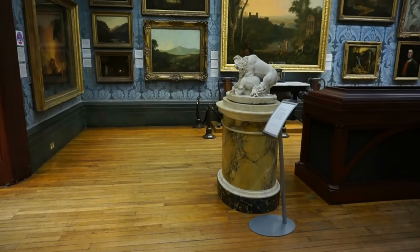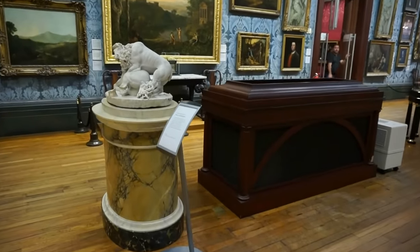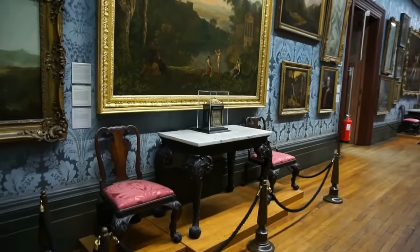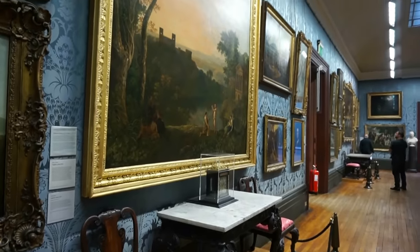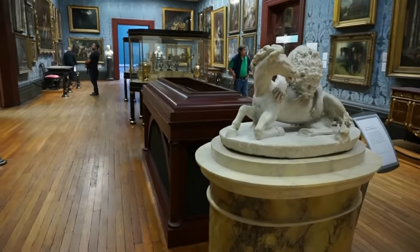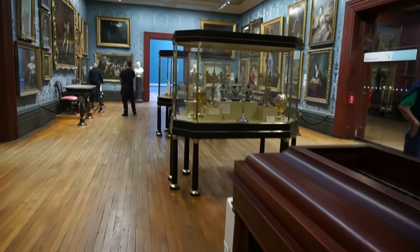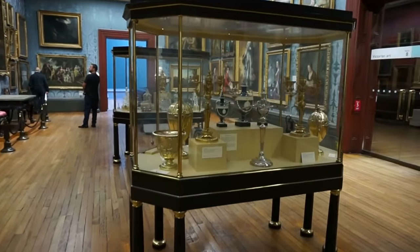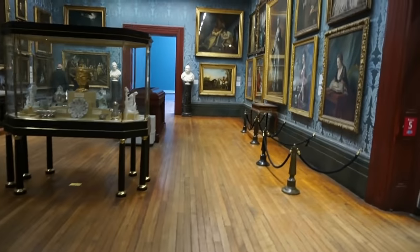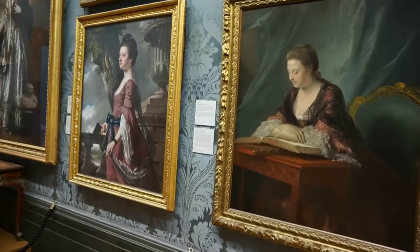In another large room in this wonderful gallery we find a collection of 18th century paintings by English painters. The way the gallery has been arranged is that in the center of every room you find art or items representing that era as well. Here's a look at some of the paintings in this beautiful room.